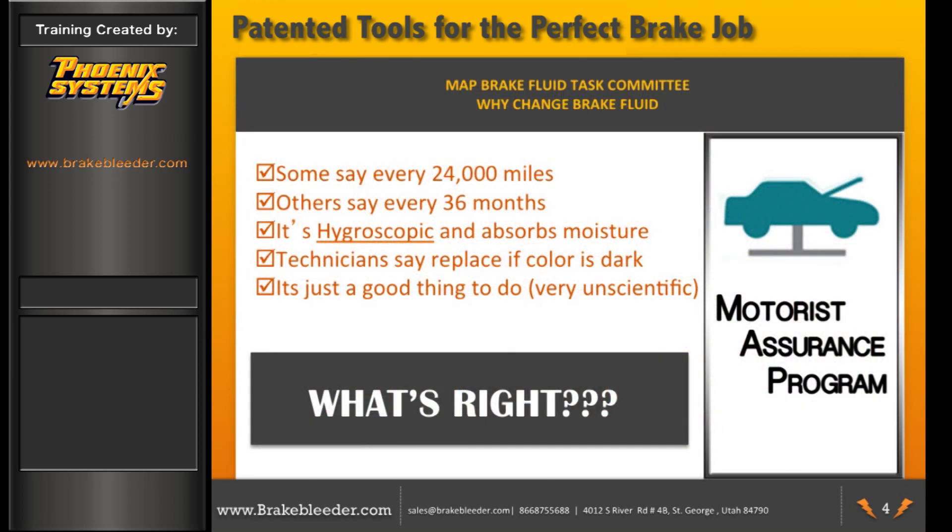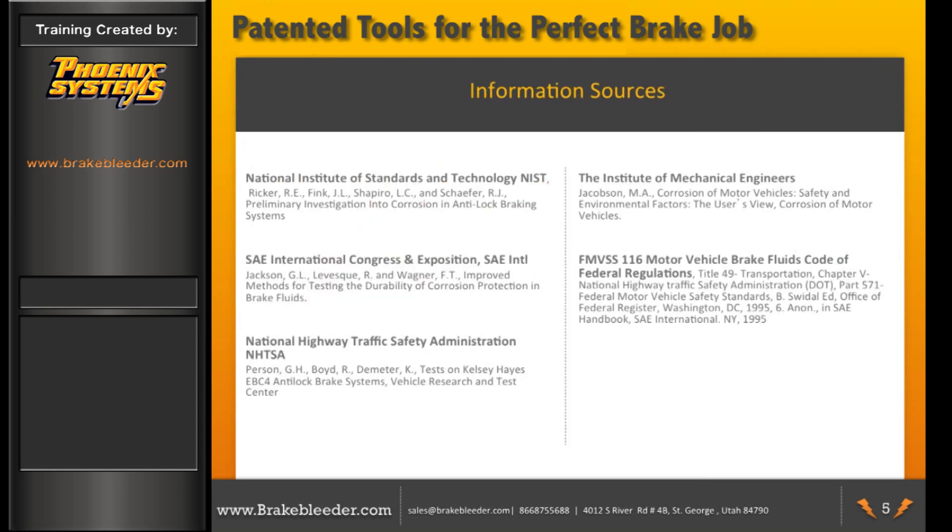The committee first came up with the common reasons as to when and why to change brake fluid. Some technicians say every 24,000 miles, others say every 36 months. Some use words like hygroscopic or say brake fluid absorbs moisture, which causes brake fluid to boil, creating a loss of brake pedal. Some say replace if brake fluid color is dark, others say it's just a good thing to do — very unscientific. So what's right?